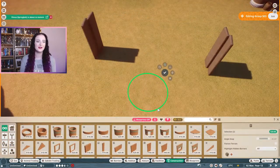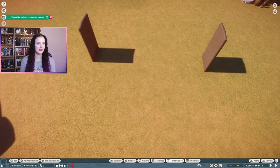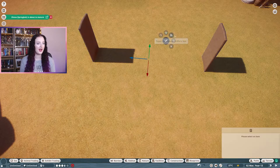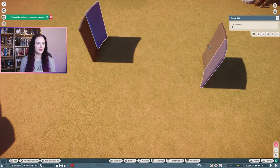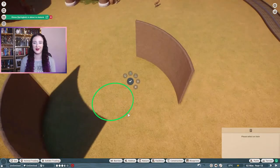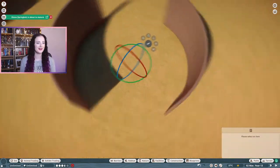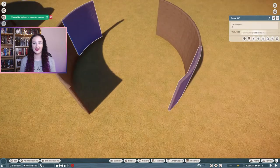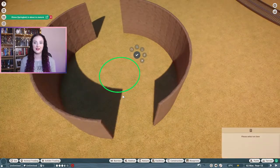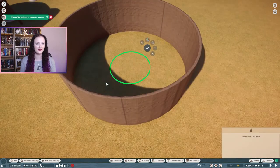I'm trying to build a slightly larger building now that's still round. I'm using the same technique that I've used quite a lot in the past, where you have two parallel objects and duplicate them with the advanced move tool and rotate them to create a circle.